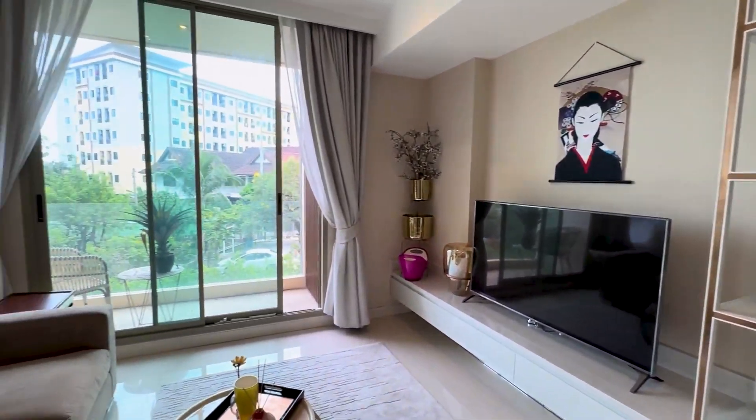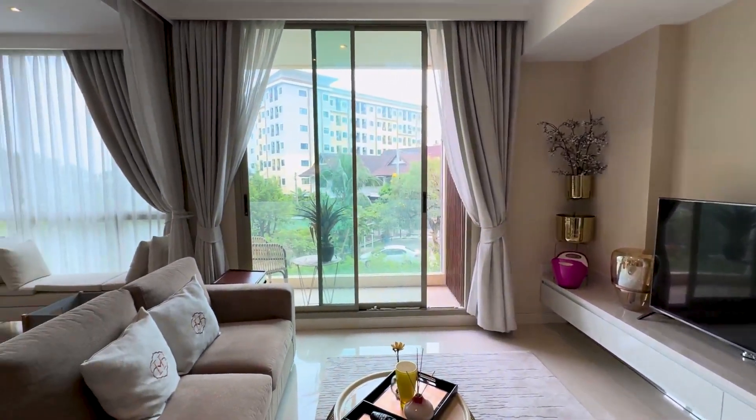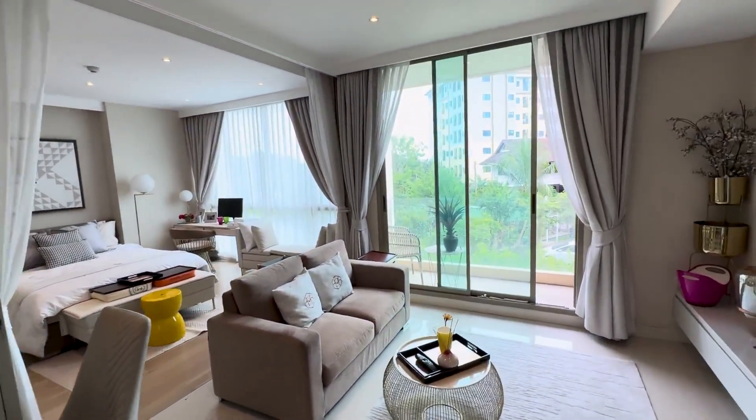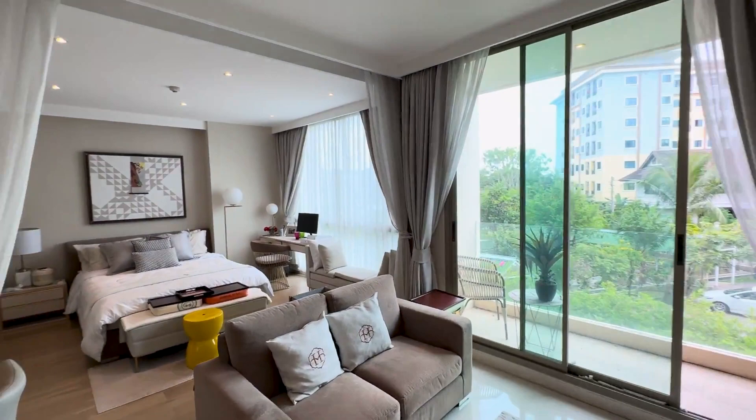It leads out onto the open plan living and sleeping area. There's a dining table for two people, and a good size covered balcony out the front.